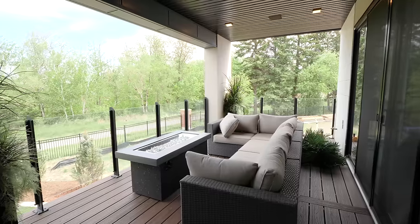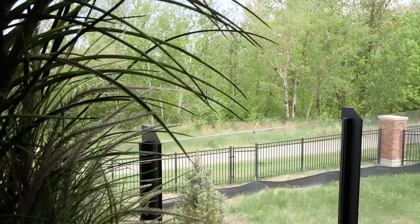Over here you've got your walkout patio, with beautiful trees back there — nice and peaceful and quiet. What more do you want? Maybe a nice dining room? Let's go over here, this is your dining room.